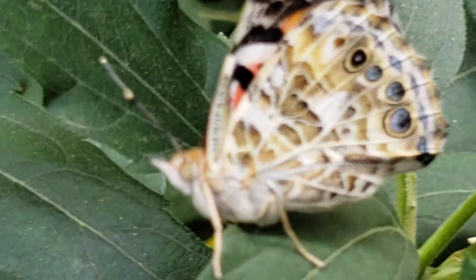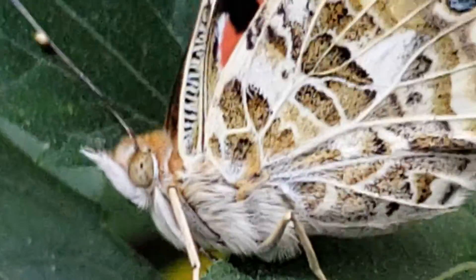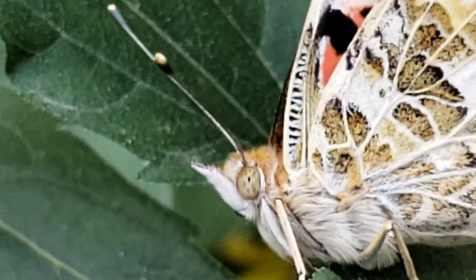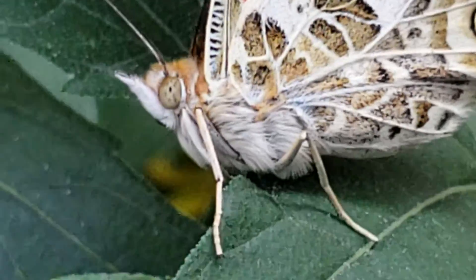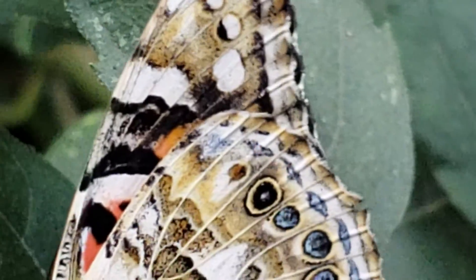There we go. There's an eye on the side — you see that? Right there. That's the butterfly eye and the antennae. It's shivering; I think it's cold. It's a beautiful butterfly.